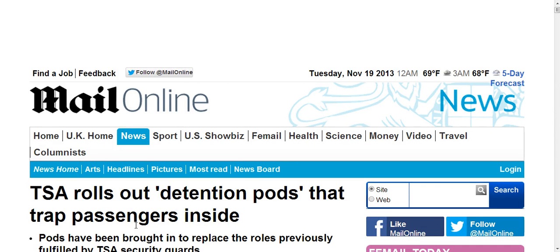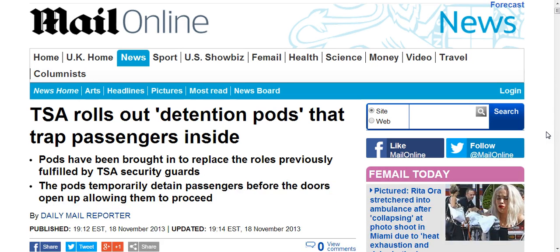Hi world, ChattyDad1 coming at you. Got a good one for you today. TSA rolls out detention pods that trap passengers inside.